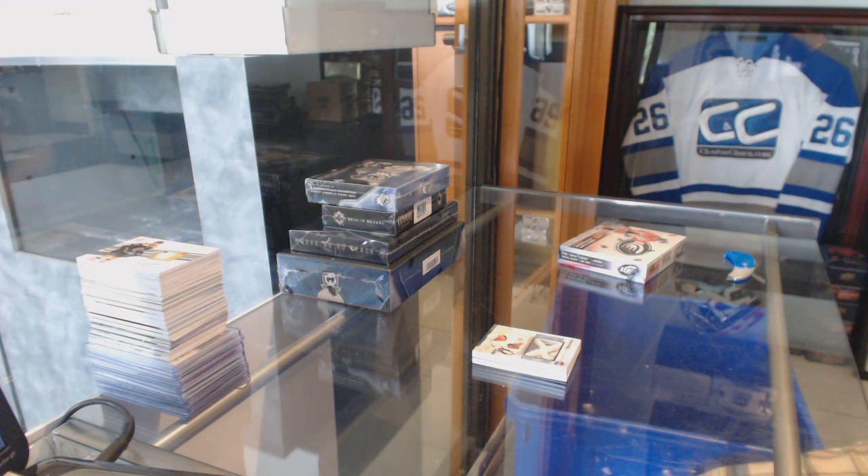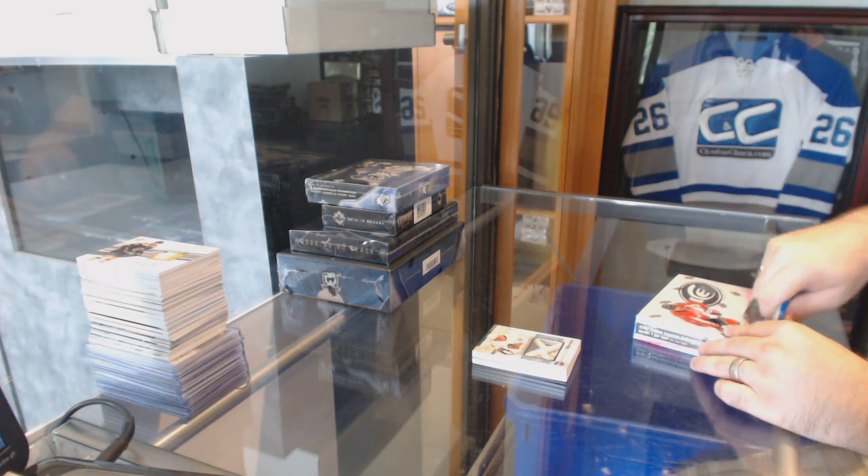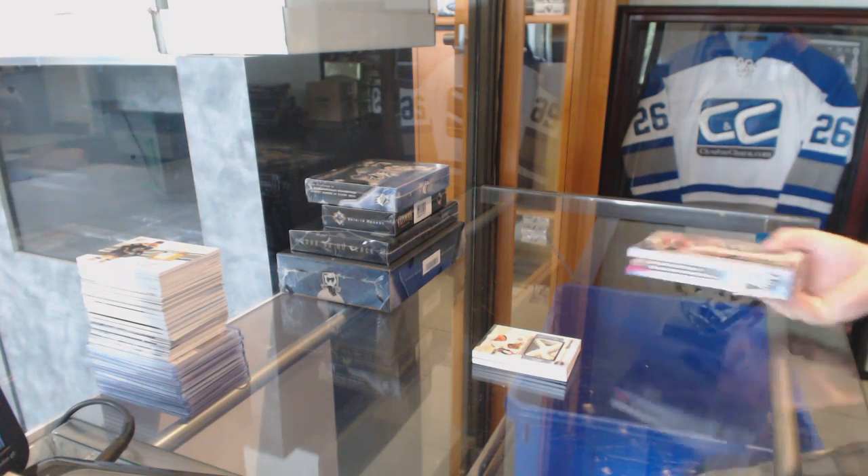When the Leafs made the playoffs against the Bruins that year, that rookie went up from about $15 up to about $250. It was absolutely insane what people were paying for Rhymer stuff.